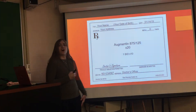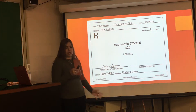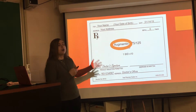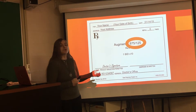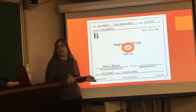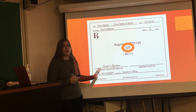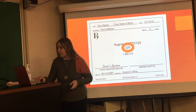Remember when I said Augmentin was worth $55? Well, we're going to use mine as an example. You're going to want to locate the name of the prescription first — we've got Augmentin. Next, locate the dose; mine says 875 over 125. Then the quantity — I've got 20 tablets. You don't need to look for any other information here, though the pharmacist can help you out with that.